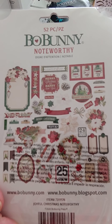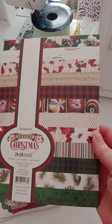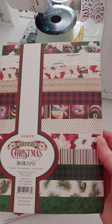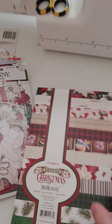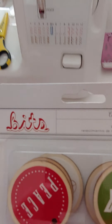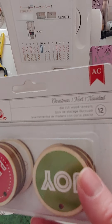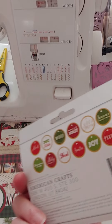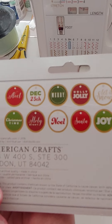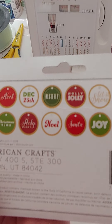This is a new item — the Bow Bunny Noteworthy Christmas ephemera pack. There are 52 pieces in this pack, and that ephemera is three dollars. I also got the 6x8 matching Joyful Christmas pad, and those are four dollars. Also new are these bits — die-cut wood veneers. There are 12 of them, and I thought they'd be really cute on a tag, part of a charm, or whatever.